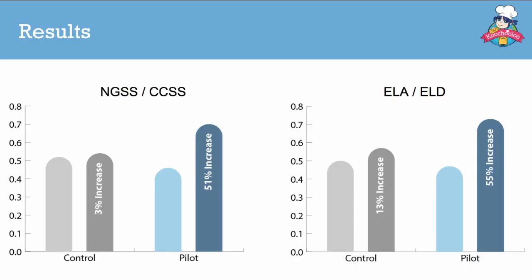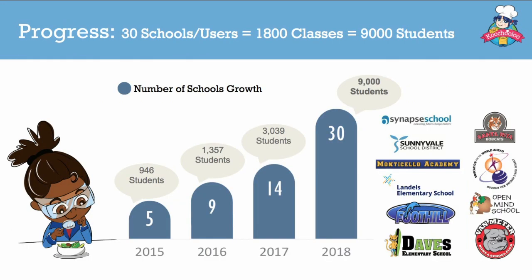We have launched 11 successful pilots here in Silicon Valley and the results have been simply phenomenal. We're now live in 30 schools and the number of schools that want our program continues to grow.